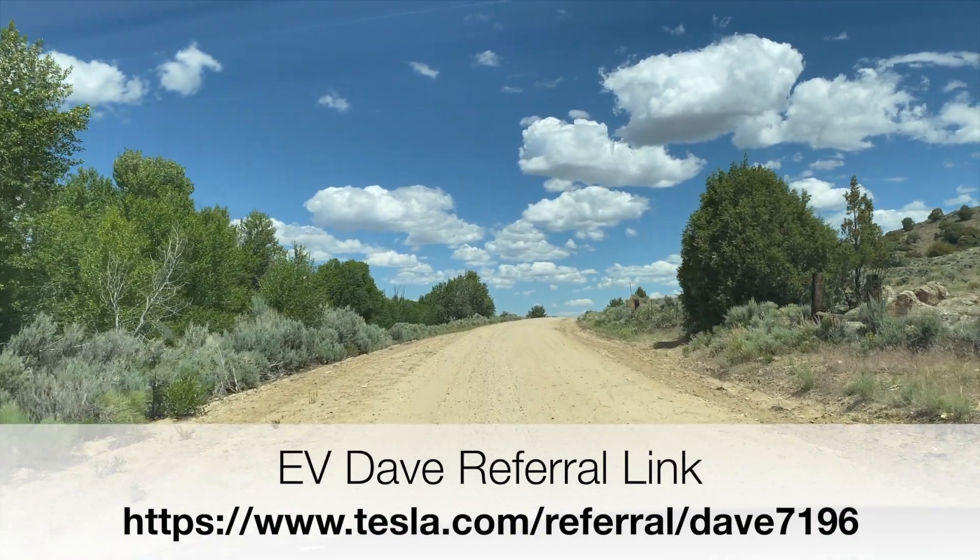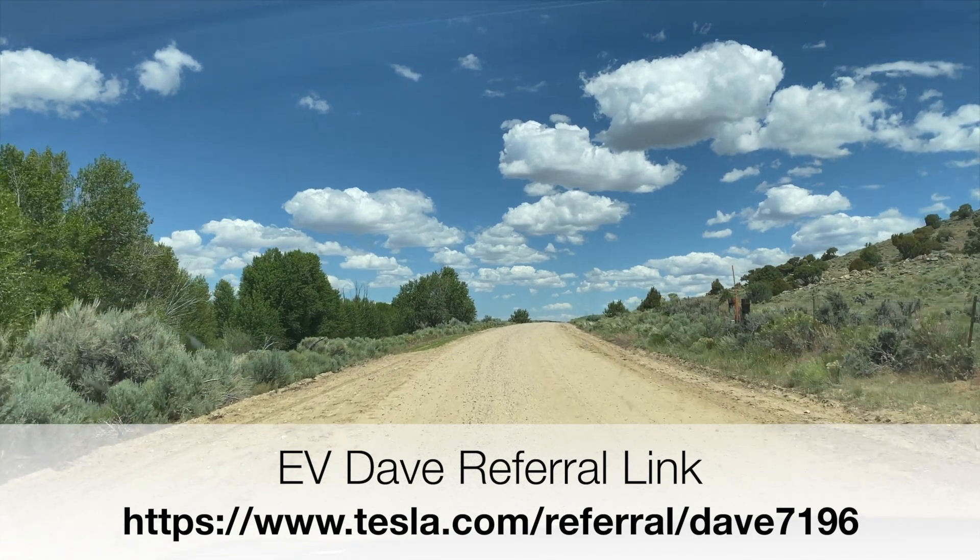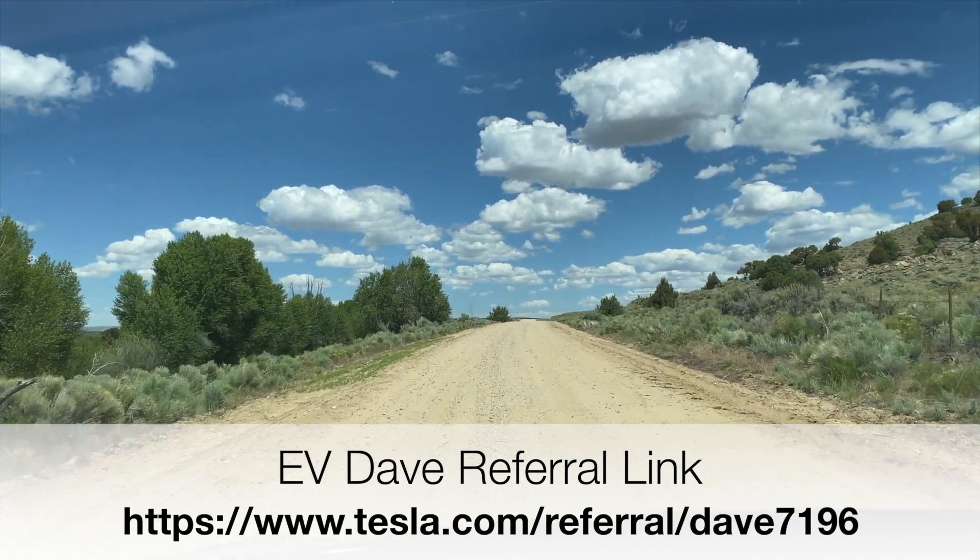That gets you a thousand free miles of supercharging — it's quite the deal. Thanks for watching; take care.